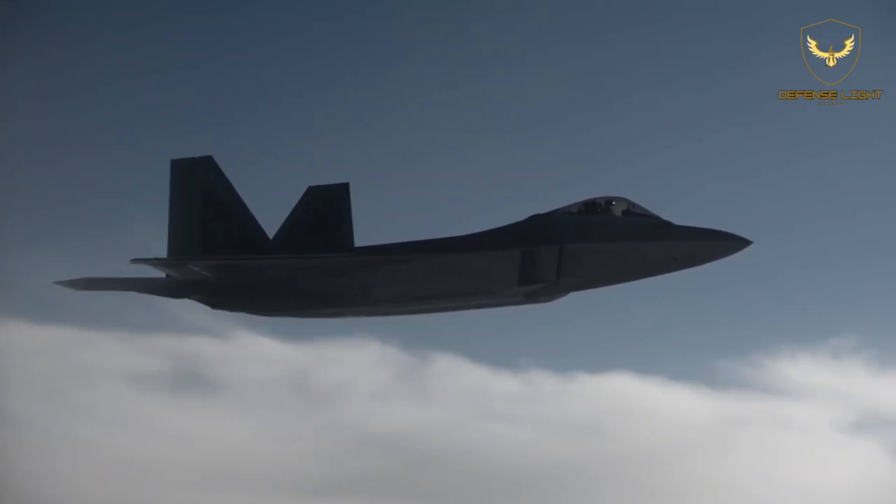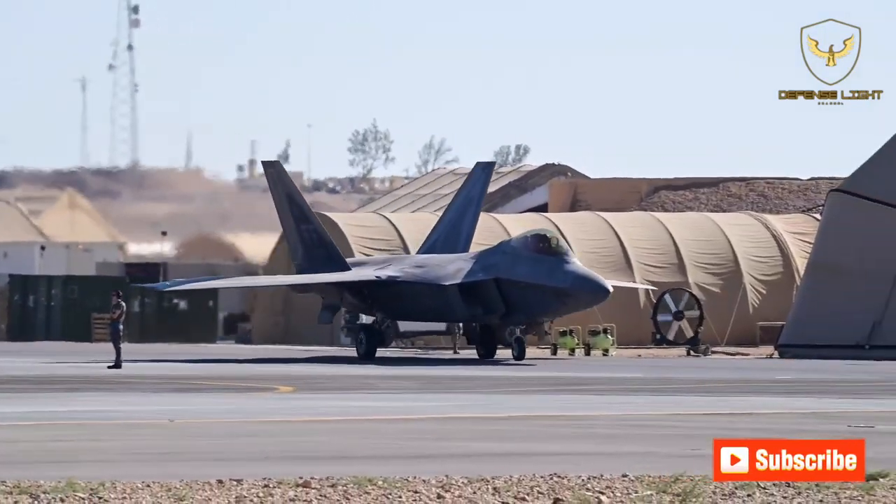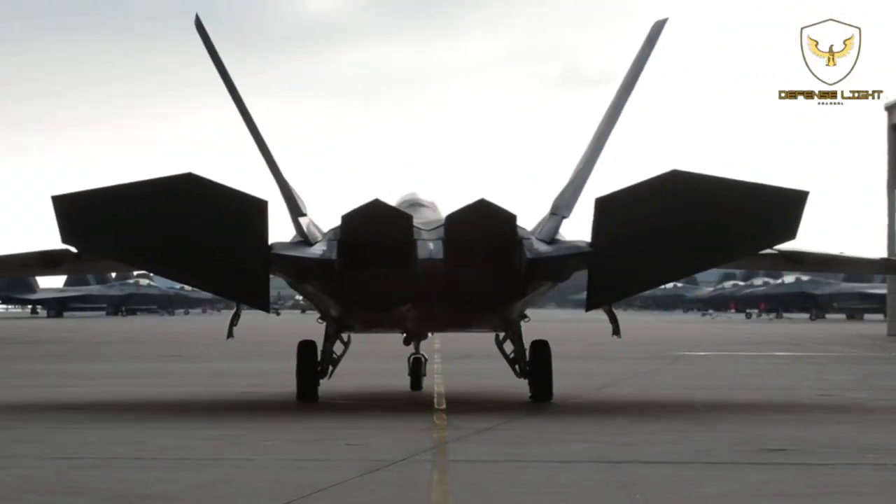It was the first fifth-generation fighter jet to enter service. The fighter jet packs a deadly combination of stealth, agility, speed, and survivability, and in addition to having great air-to-air capabilities.